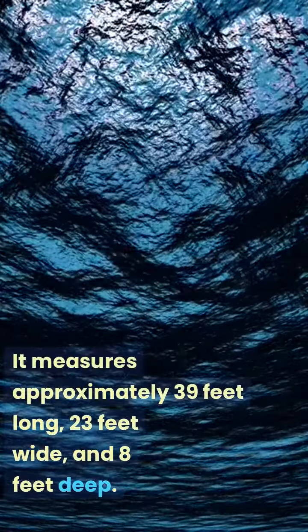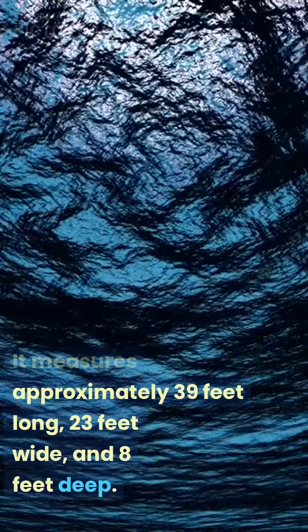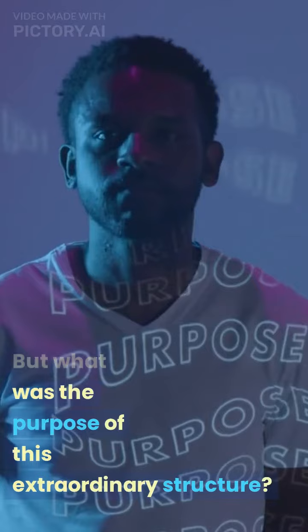It measures approximately 39 feet long, 23 feet wide, and 8 feet deep. But what was the purpose of this extraordinary structure?